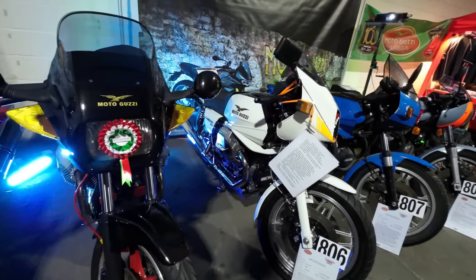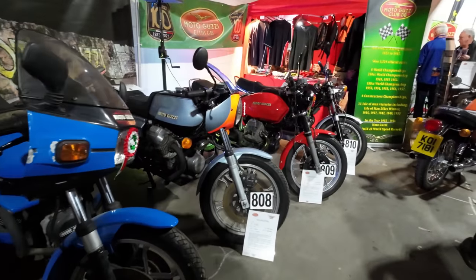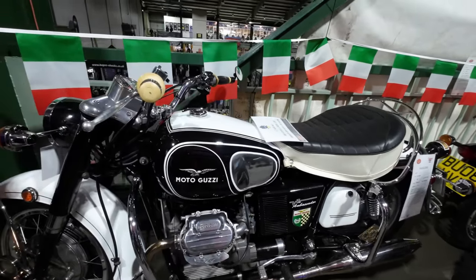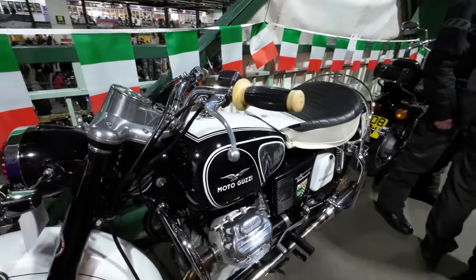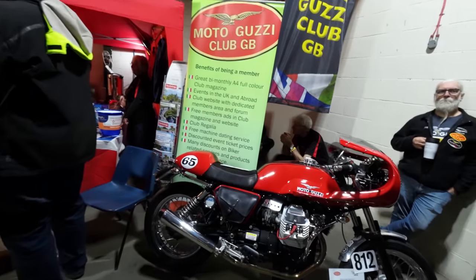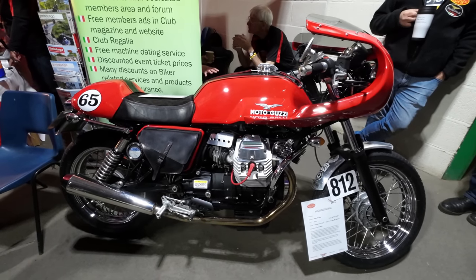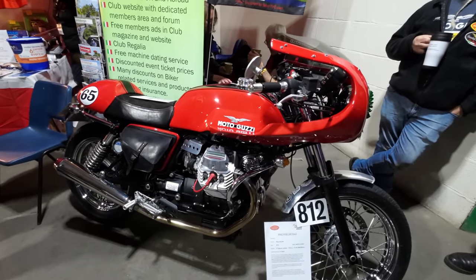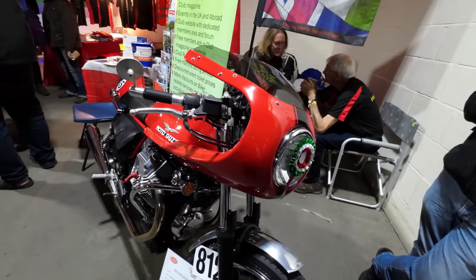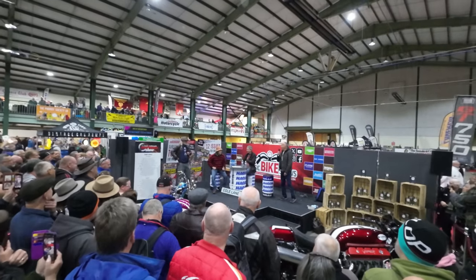Cossack Owners Club — I think the Cossack is a little bit like the Ural, the Eastern European version of the boxer engine. Sorry about the music, folks. The 7th Ambassador — that is a lovely machine, a work of art. V7 Special Le Mans.